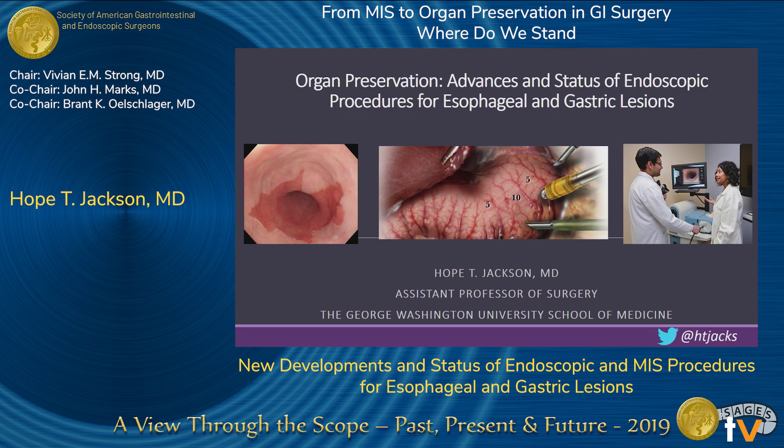Thank you so much to you all as our moderators and to Sages for the opportunity to give the talk. It's not updated on the app, but I'm actually at George Washington in D.C. Thank you for the opportunity to give this talk.